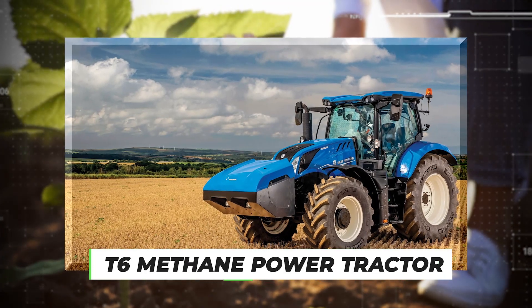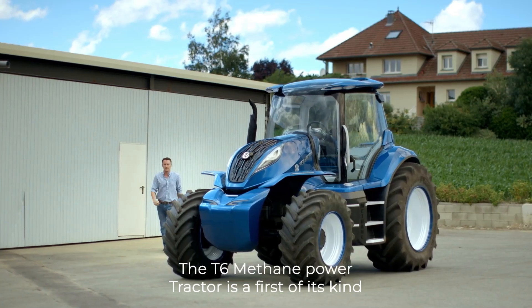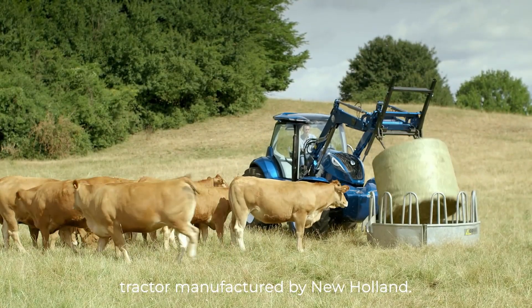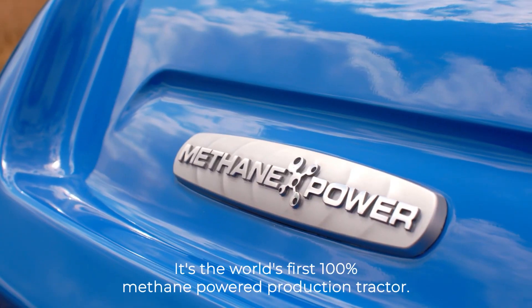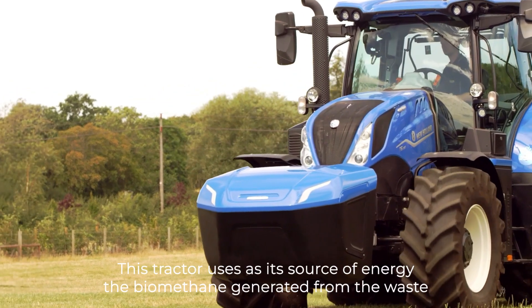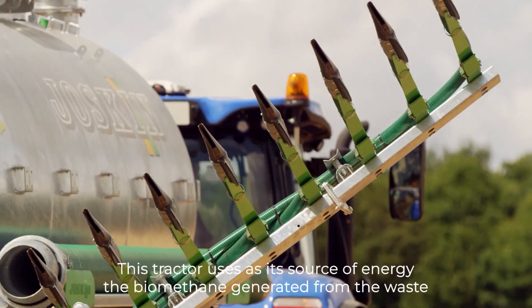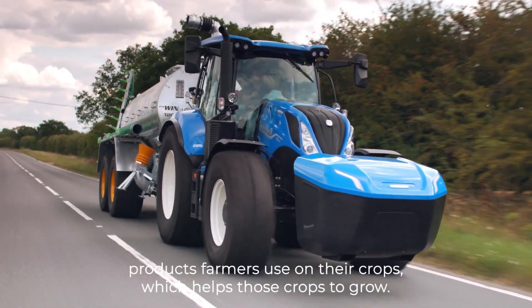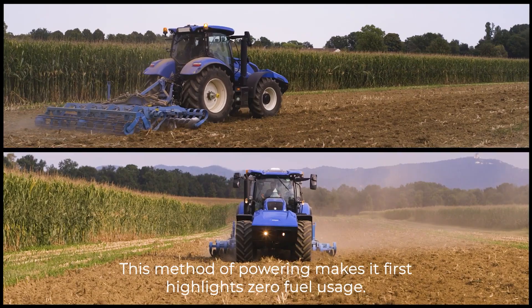Number 7 – T6 Methane Power Tractor. The T6 Methane Power Tractor is the first of its kind tractor manufactured by New Holland. It's the world's first 100% methane-powered production tractor. This tractor uses as its source of energy the biomethane generated from the waste products farmers use on their crops, which helps those crops to grow. This method of powering makes it highlight zero fuel usage.